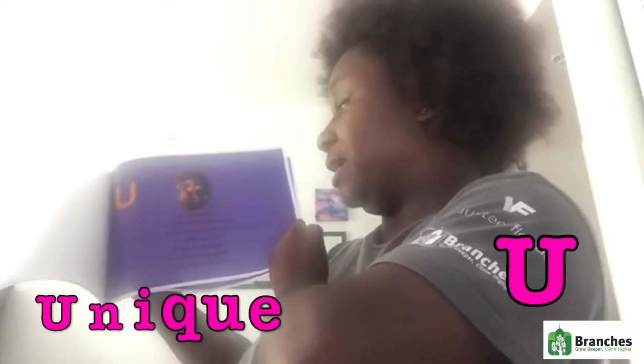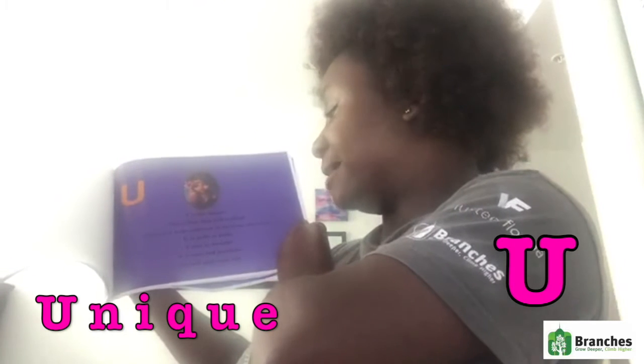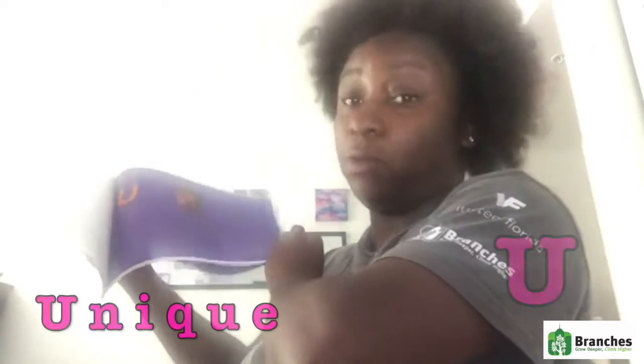U is for unique. This is how our hair is described. Although it looks different than everyone else's eyes, it is puffy or kinky, curly or straight. It is ours and beautiful in each and every way.